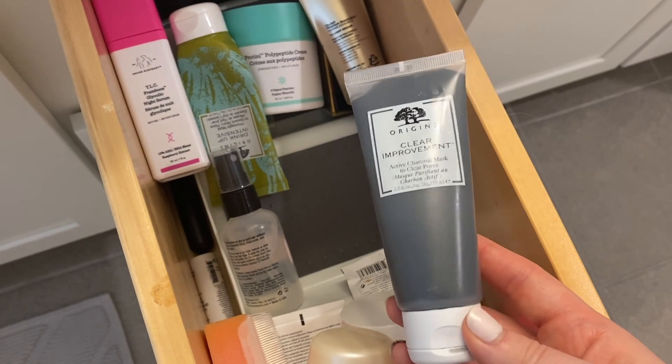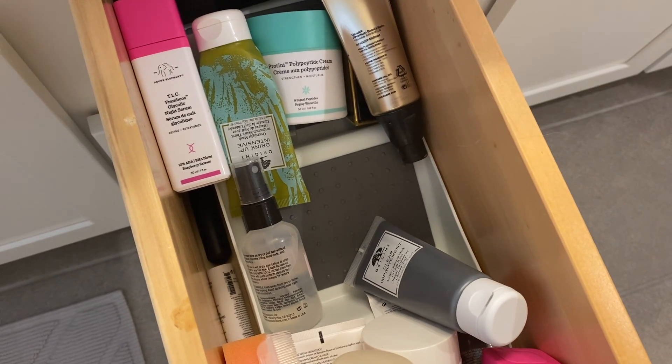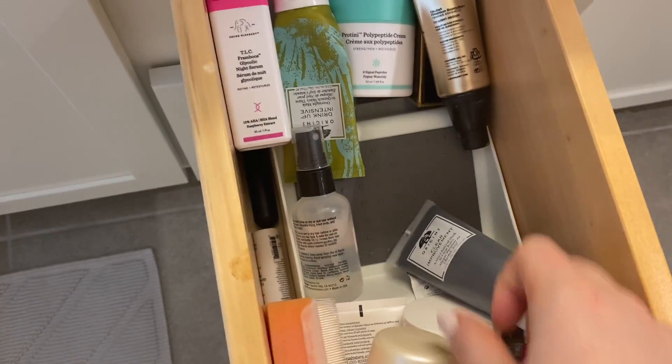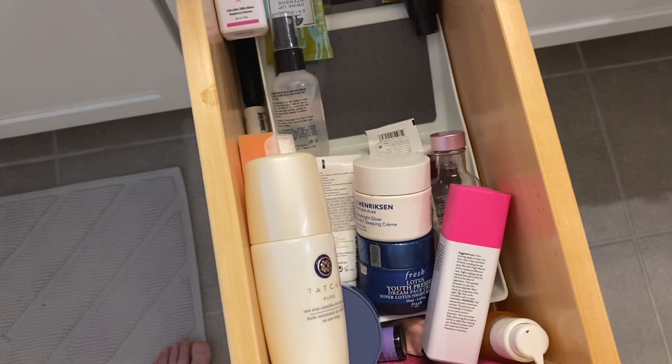This is the Origins Clear Improvement Active Charcoal Mask. I only use this when I do my at-home facial — I will link that video above. That's the only time I use this mask, so I feel like it just needs to go in my mask drawer, so I'm going to put it with my masks.